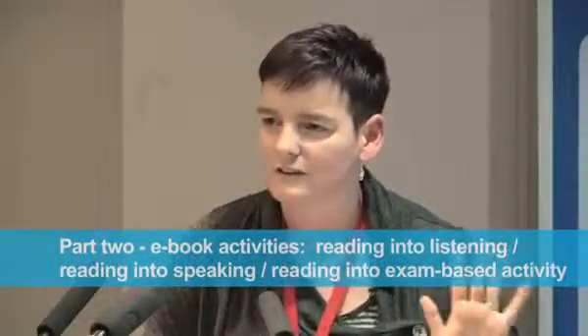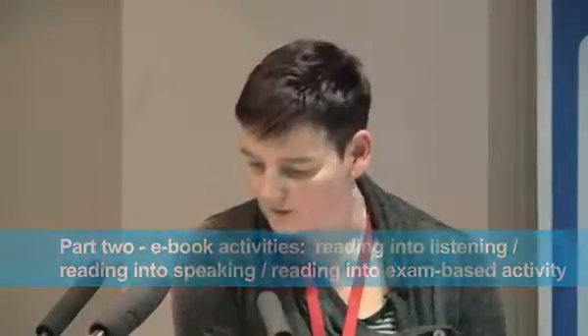Has anyone used Oxford — I don't mean electronically, I mean the good old traditional paper book — and you've got the Oxford Bookworm circles? They were a fabulous series, a really, really fabulous series where you could have a class and everyone's got a paper class reader.